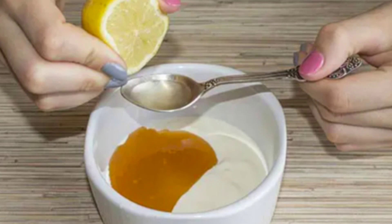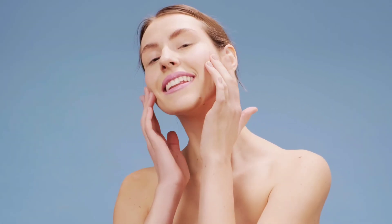So, there you have it — some effective ways to get rid of facial hair. Whether you prefer home remedies or a more permanent solution like laser hair removal, there's a method out there that can work for you. Just be sure to choose the method that is best suited to your skin type and hair growth pattern, and always follow the instructions carefully to avoid irritation or injury.